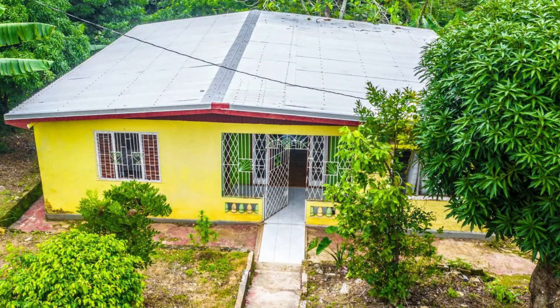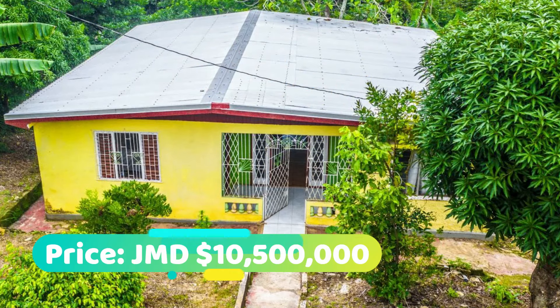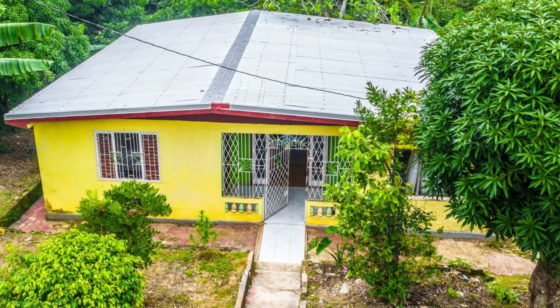So that's the property, guys. This house is going for 10,500,000 Jamaican dollars. If you're interested in purchasing, there's contact information down in the description for the sales agent.